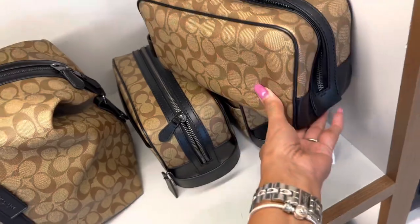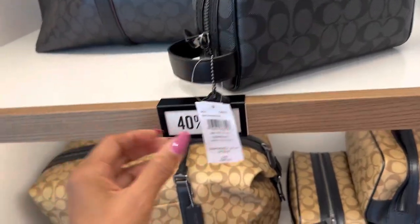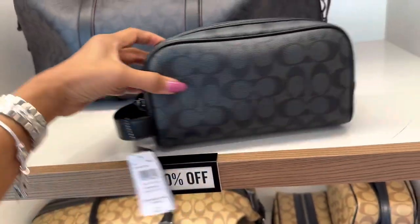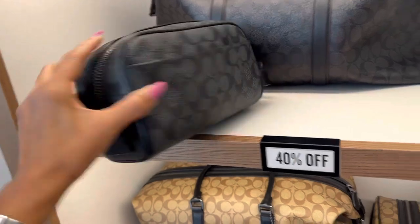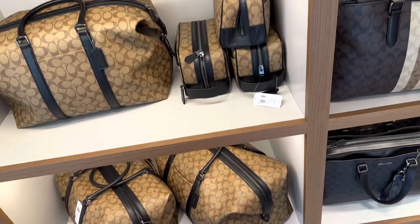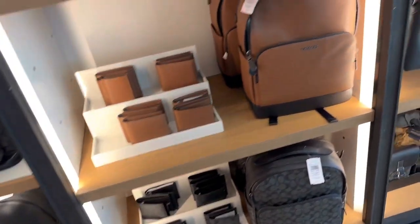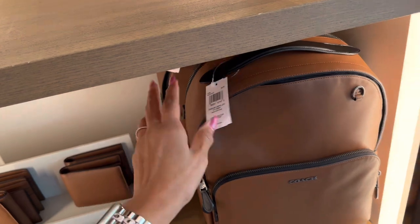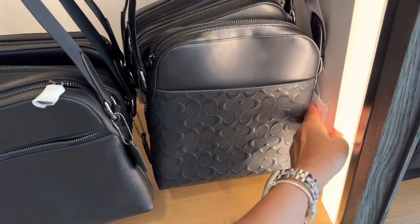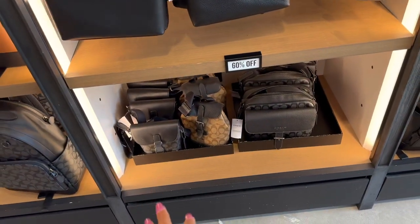$2.28. Oh look, this one is much smaller — comparable price at $1.78 and it's 40% off. So these are in the men's department but we can use them too. More bags for the guys — backpacks. Oh, this one is nice, very nice. This is 60% off, $3.50. They have some smaller backpacks at the bottom too.